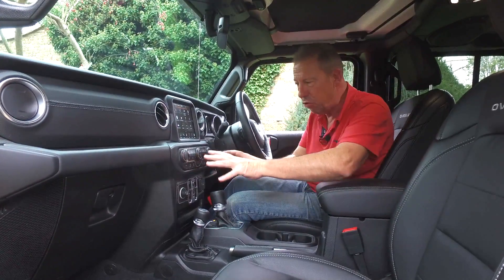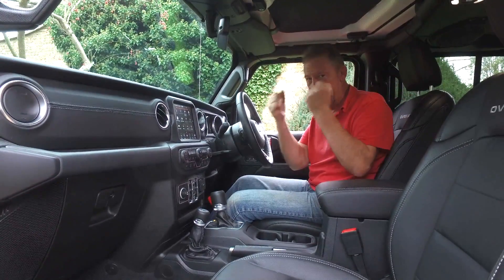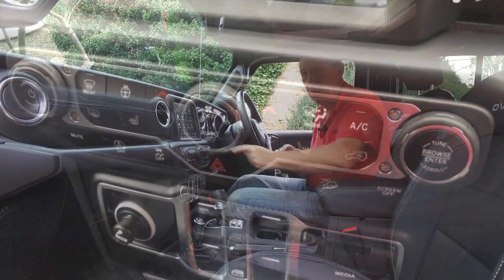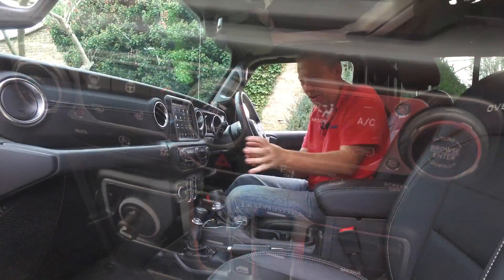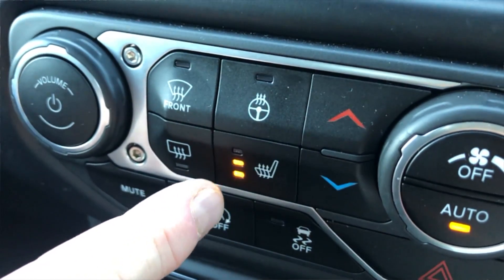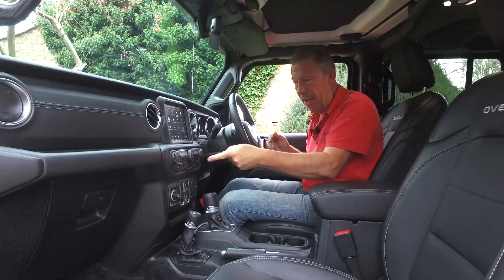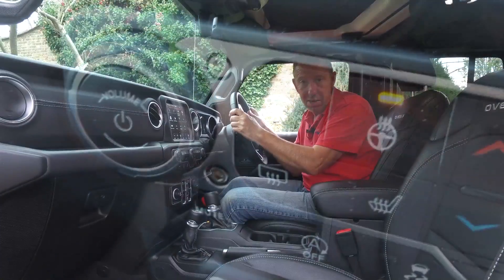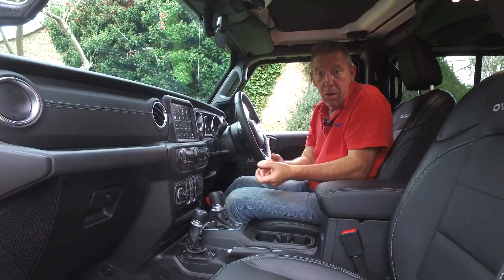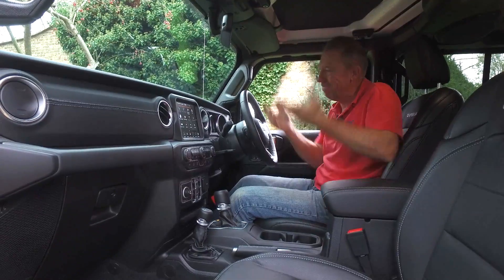Down here we have three big black knobs for the climate control - central heating, big enough to turn with gloves on, which is perfect. You can also put the front heated seat on, but as standard the Overland gets a heated steering wheel. Sub-zero temperatures automatically activate the heated steering wheel and the driver's front heated seat - you don't even need to take your gloves off. Fiddle with your knobs, get your heating sorted, get your tunes on, nice heated steering wheel, and a hot bum. Can't go better than that.